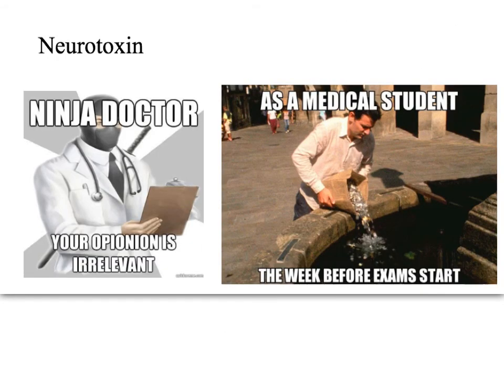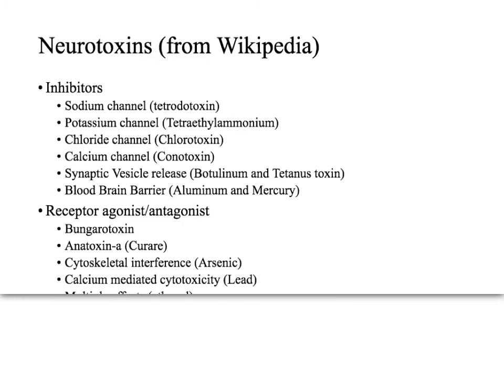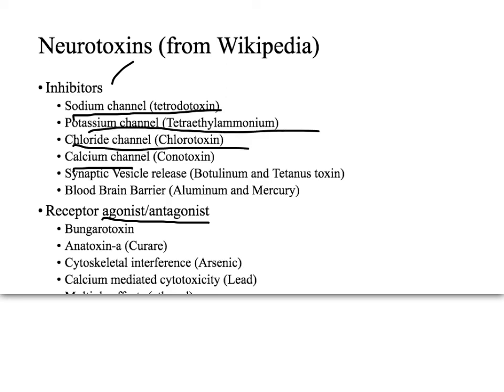Now let's take a look at neurotoxins in general, not just protein neurotoxins. Neurotoxins can be classified as inhibitors, agonists, or antagonists of receptors. Examples include sodium channel inhibitors like tetrodotoxin, potassium channel blockers like tetraethylammonium, chloride channel blockers like chlorotoxin, calcium channel blockers like conotoxin, synaptic vesicle release inhibitors like botulism and tetanus toxin, and blood-brain barrier disruptors like aluminum and mercury.